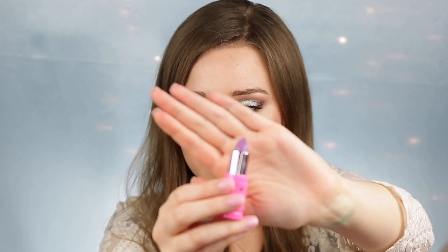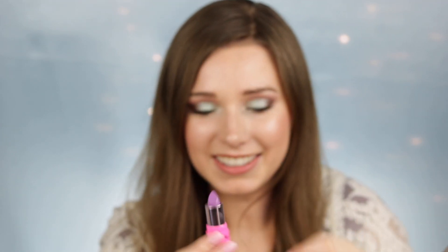I also have the Lip Ammunition in Popsicle Dream, which is this purple color. I think that's really cool — I'm actually really excited to play around with that. I'll swatch it on my wrist next to Mint Condition.